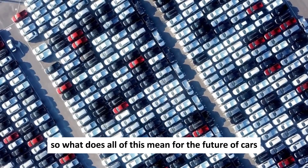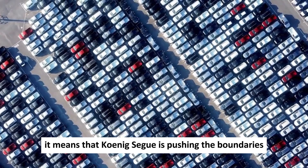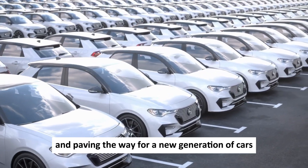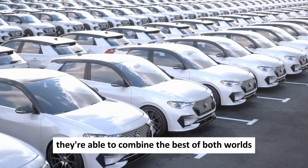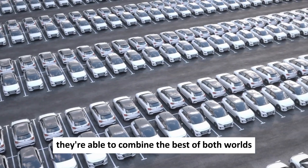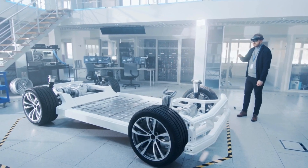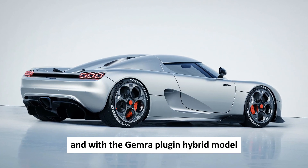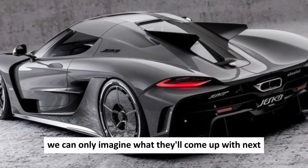So what does all of this mean for the future of cars? Koenigsegg is pushing the boundaries once again, paving the way for a new generation of vehicles. With the Quark and Terrier, they're able to combine the best of both worlds — the instant acceleration of an electric motor and the top-end punch of a combustion engine. And with the Gemera plug-in hybrid model and other future PHEVs, we can only imagine what they'll come up with next.